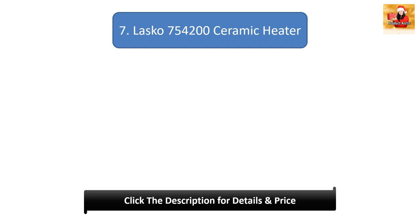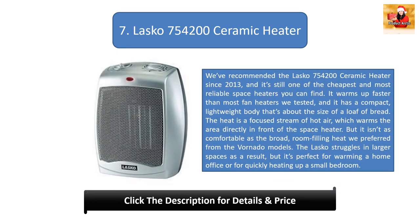Number 7: Lascaux 754200 Ceramic Heater. We've recommended the Lascaux 754200 Ceramic Heater since 2013, and it's still one of the cheapest and most reliable space heaters you can find. It warms up faster than most fan heaters we tested, with a compact, lightweight body about the size of a loaf of bread. The heat is a focused stream of hot air, which warms the area directly in front of the heater, but isn't as comfortable as the broad, room-filling heat from the Vornado models. The Lascaux struggles in larger spaces but is perfect for a home office or small bedroom.